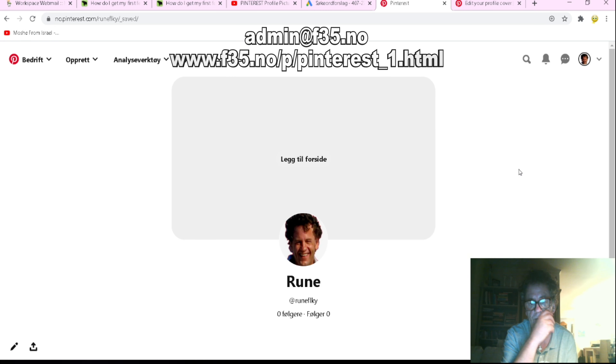You go to settings and you have to confirm that you own the website or something, to confirm that you are you. Then you have to make a business account. Pinterest explains how you can make your business account.